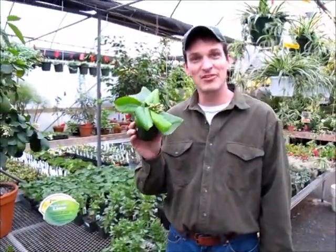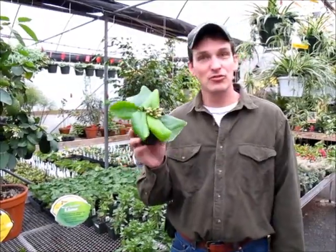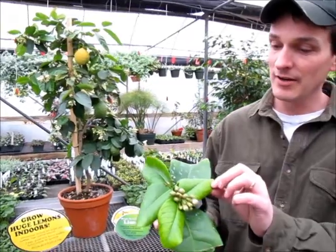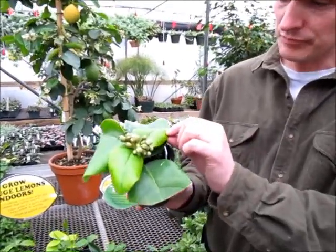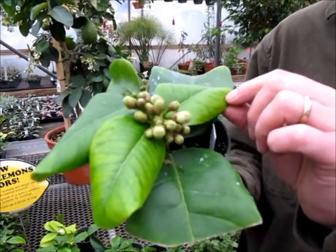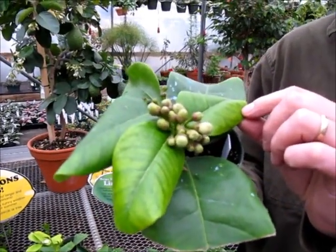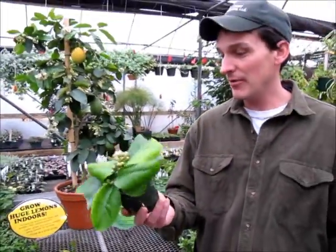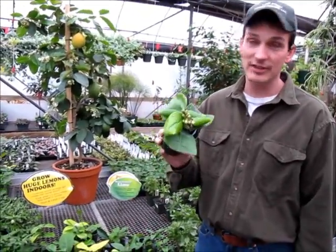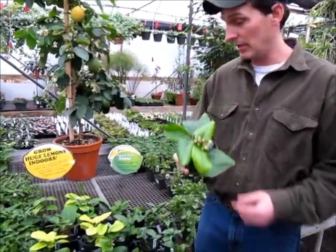Grow huge lemons indoors. We have a very small supply of these Ponderosa lemons and you can see, even in the pot here, the flower buds are ready to go — so it's going to look a little funny with a lemon that large on a small plant. They are ready to go and we did have quite a few cuttings to get these, but we finally do have some available.